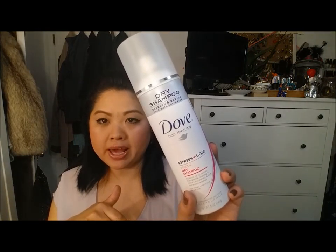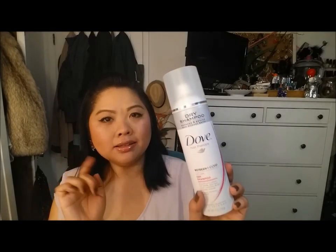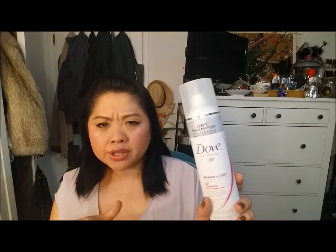The first thing is this Dove Dry Shampoo. I like this and I've tried a few other dry shampoos, and this one was by far my favorite, but I have found something that I like so much better that you'll hear in a product update.